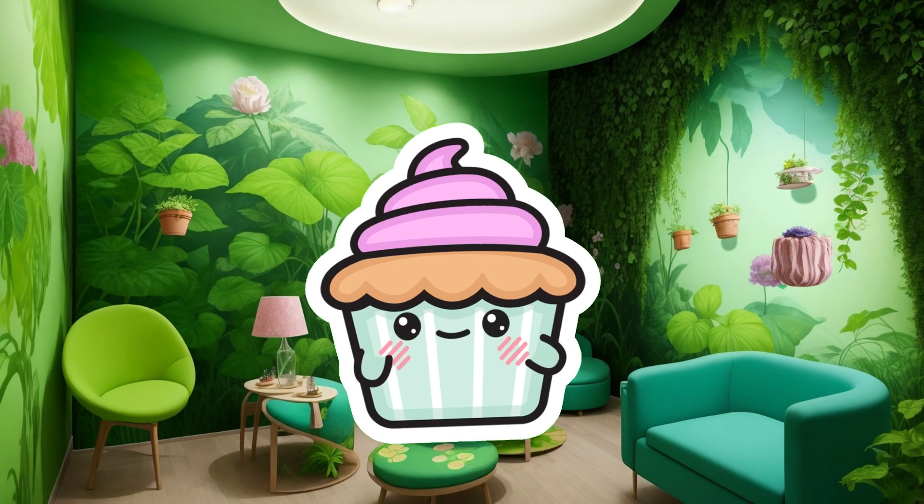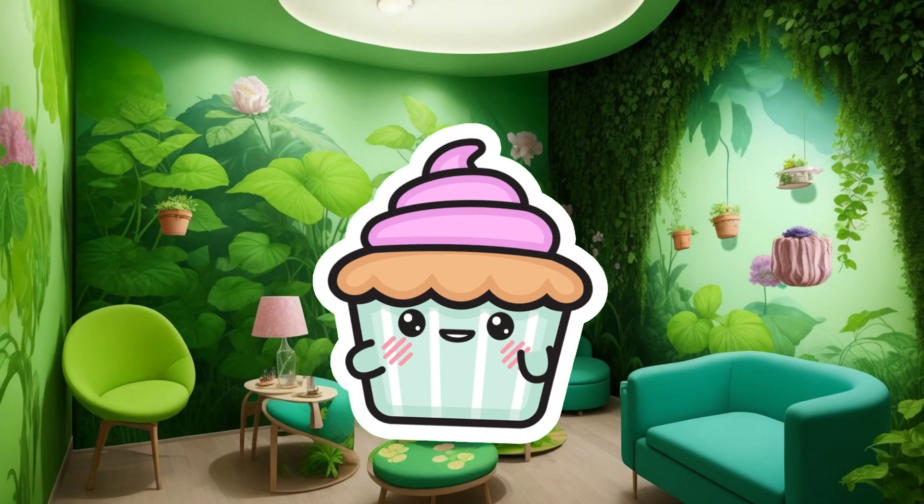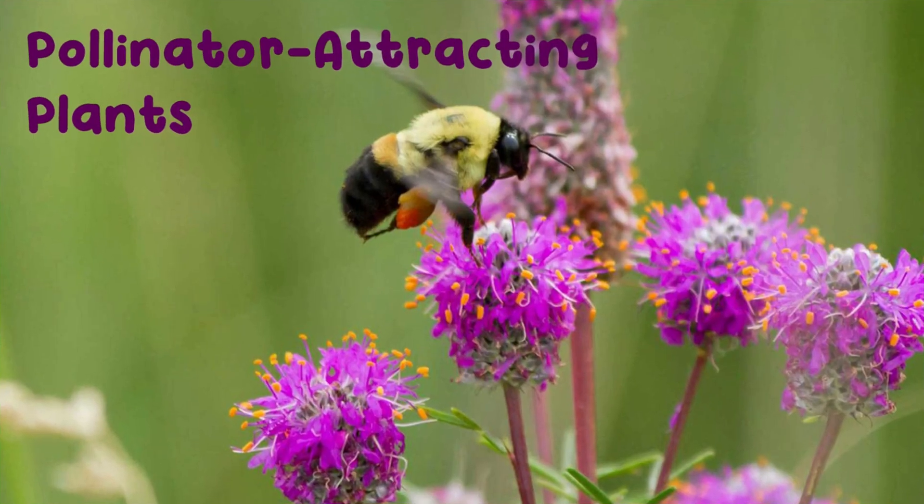Some plants, like cacti, have evolved to store water in their thick, fleshy stems, enabling them to survive in arid deserts. Other plants, such as orchids, have developed unique adaptations to attract pollinators like bees and butterflies.